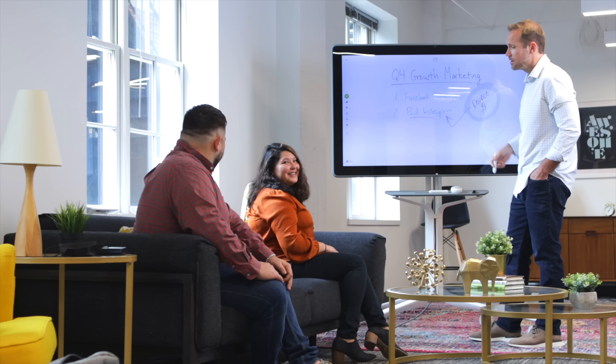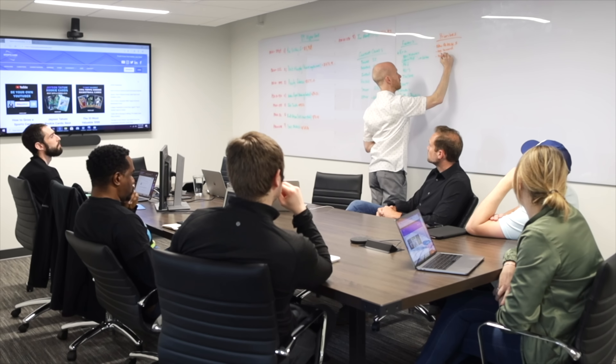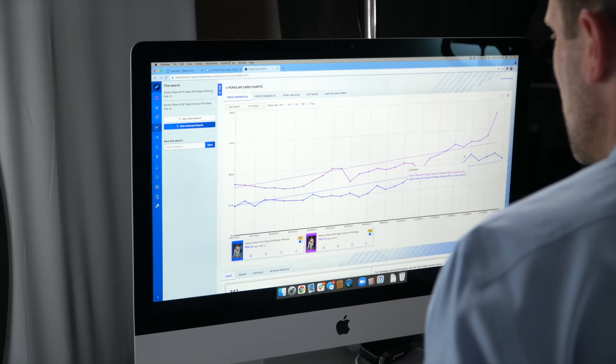My name is Jeff Wilson. By day, I invest in tech companies, and at night, I invest in sports cards. Join me and my team as we help you profit from the hobby we all love.